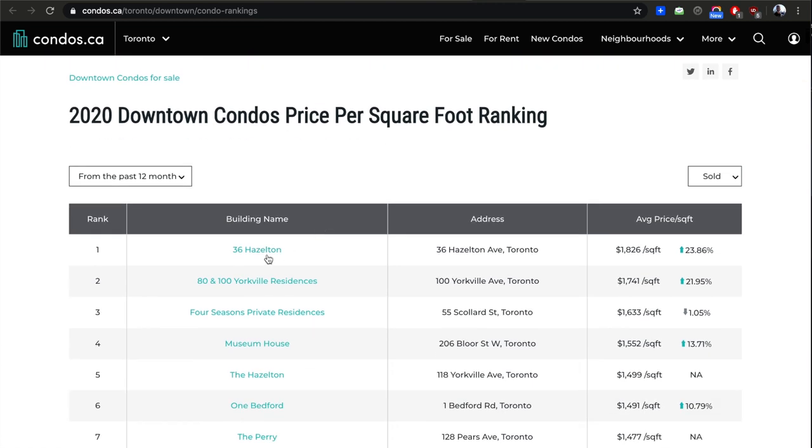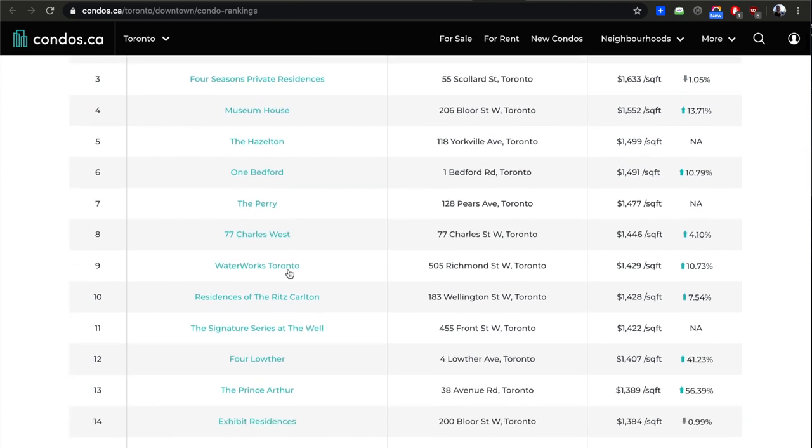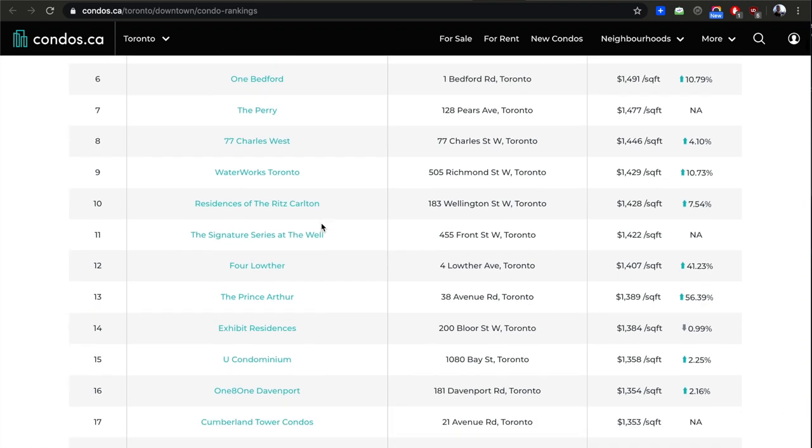You can see the most expensive buildings downtown — 12 Hazelton and these are all Yorkville. Yorkville is very expensive, obviously. Waterworks was selling at $800 a foot two years ago when we had it on VIP. Now it's averaging $1,400, with some units at $1,600 — so it's doubled in two years. Whoever bought a unit on paper for $800 has only paid about 15% so far — $120 a foot — but the profit margin is between $600 and $800 a foot, so five to eight times their deposit. Not bad.